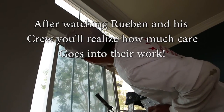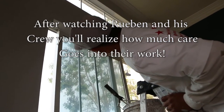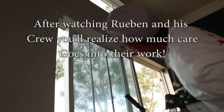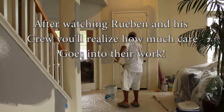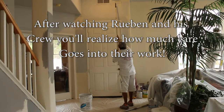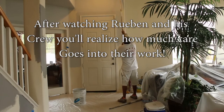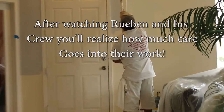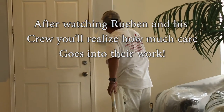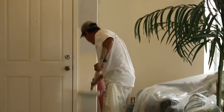Rubens Painting Contractors are experts on interiors as well. You can see that Ruben's craftsmen are methodical in their work. After watching Ruben and his crew, you realize how much care goes into their work. Rubens Painting Contractor double-checks themselves to assure that all work is done at the highest level of professionalism. Ruben constantly matches the colors you have picked out, ensuring that all walls look perfectly matched.